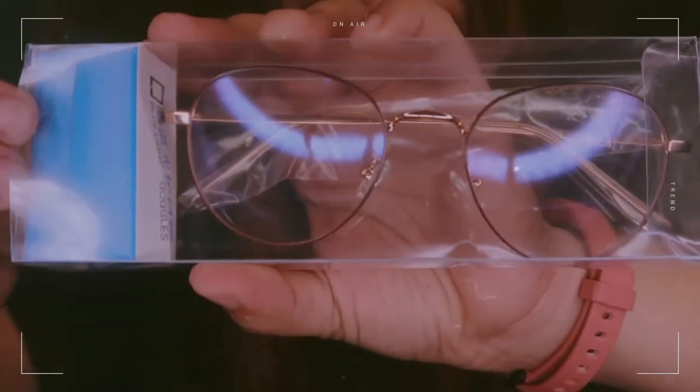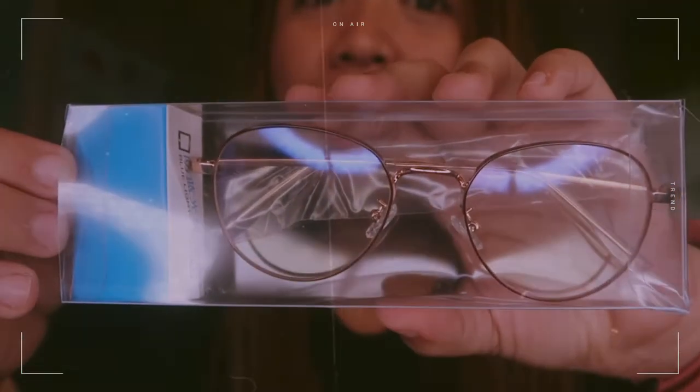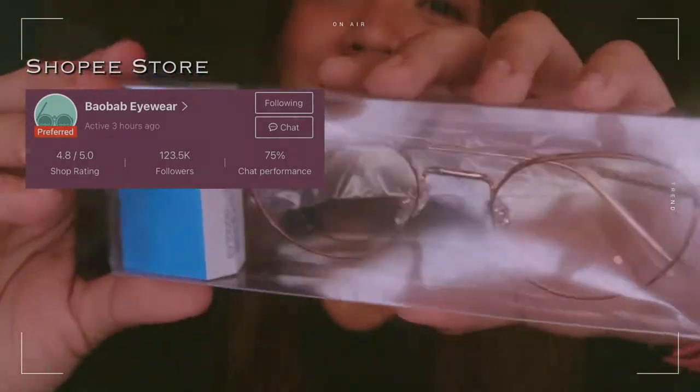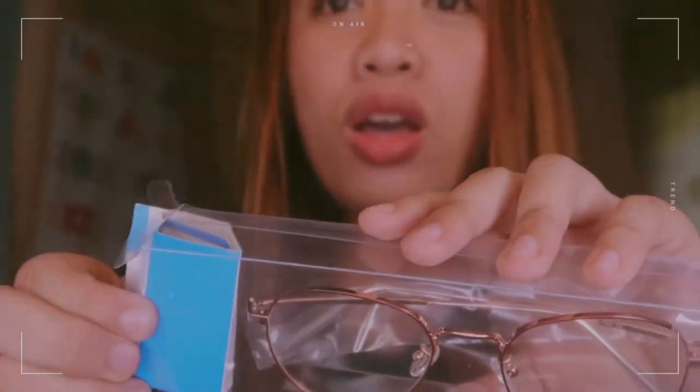This is called Clara — Clara yung name niya, guys. I got this from Shopee, and ito yung Shopee store niya. This is super mura. Nakita ko ito sa Instagram post ni Che Palomino.